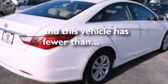an anti-lock braking system, rear curtain airbags, and this vehicle has less than 19,000 miles.